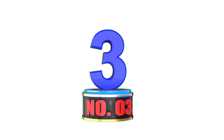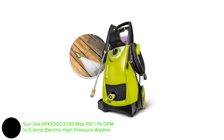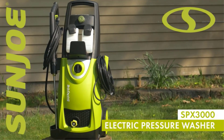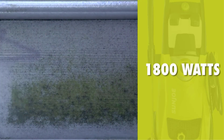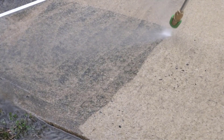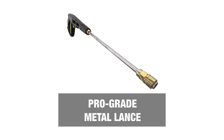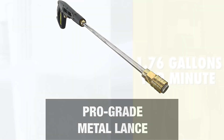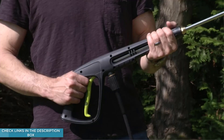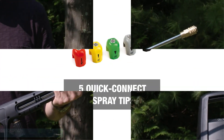Number 3: Sun Joe SPX3000 — 2030 Max PSI, 1.76 GPM, 14.5 Amp Electric High Pressure Washer. If you're looking for an affordable unit that can get the job done, this Sun Joe electric pressure washer is an excellent budget-friendly pick. It's one of the lightest models we tested, weighing in at 27.6 pounds. The highly-rated model delivers 2,030 PSI with a maximum flow rate of 1.76 GPM. During our testing, we liked that the dual detergent tanks could house separate cleaning solvents.